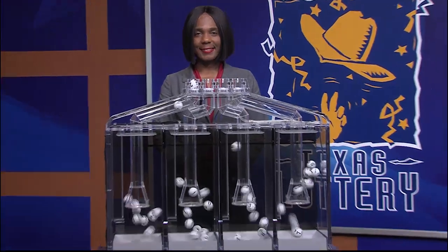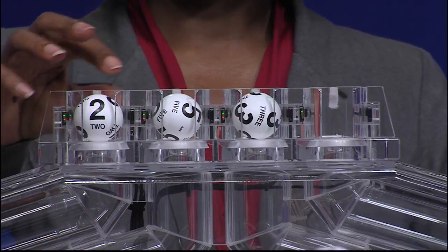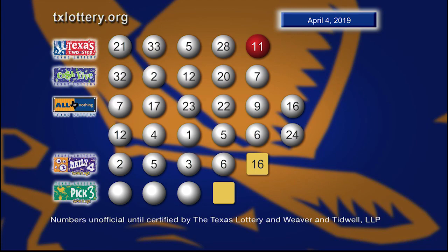Now let's play Daily 4. Those winning numbers are 2, 5, 3, and 6. Here are those Daily 4 numbers and the sum it up is 16.